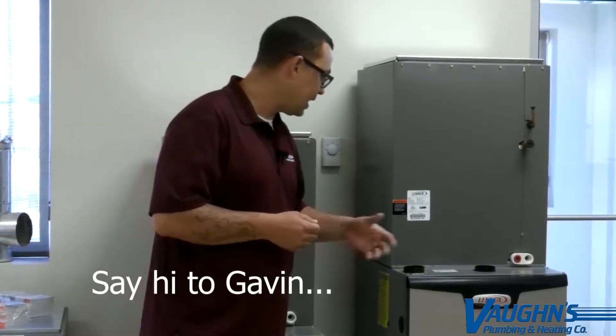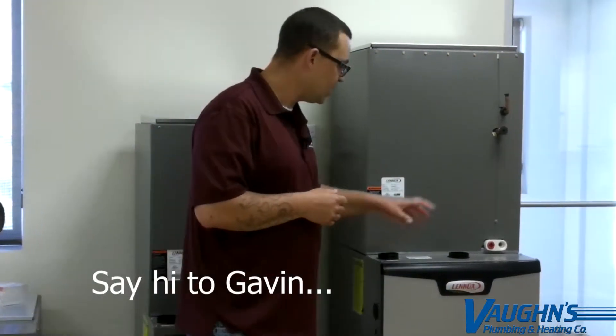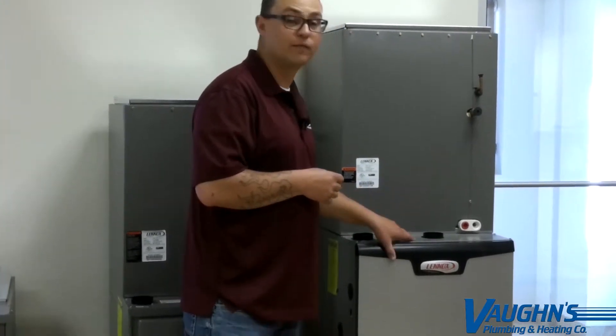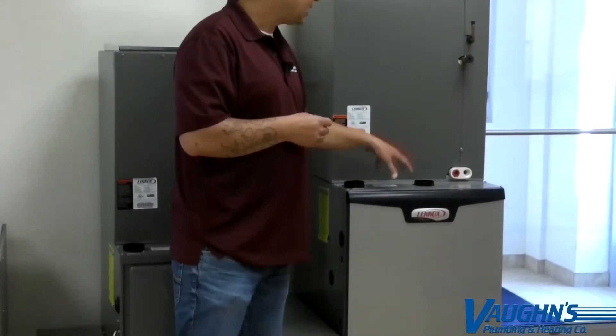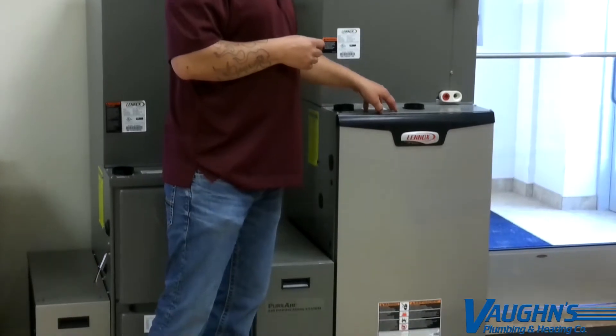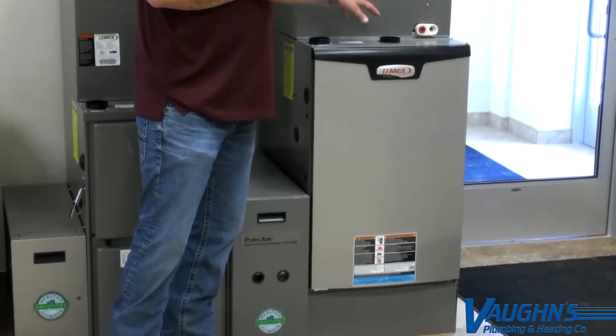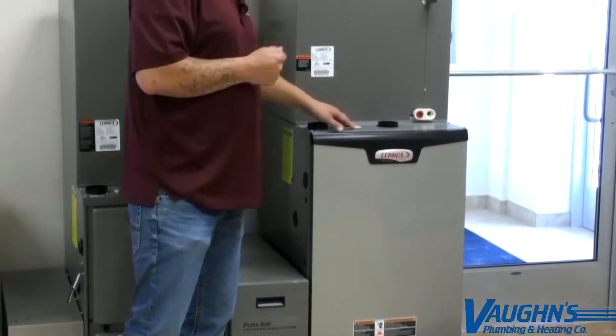These are a few of our models that we have here on the showroom. This one here is what's called the Lennox SLP. It's the highest efficient furnace on the market today — 98.2% efficient, has multiple stages of heat, variable speed blower motor. Pretty much the top-of-the-line furnace that you can purchase.